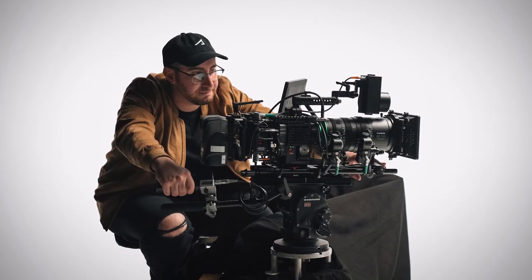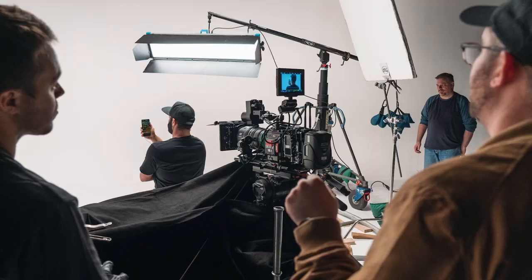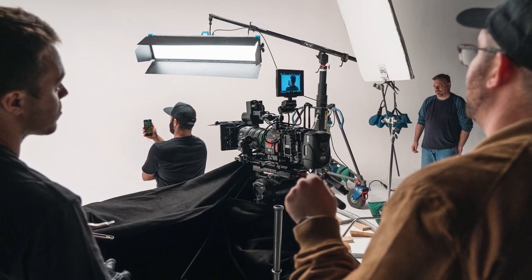The Fujinon Premista series has fundamentally changed the way that I shoot. Usually everything on set — from a lens change to just a different camera setup — takes away from what really should be at the center, and that's the story. Being able to frame up in so many different ways and so quickly really allows me to move through my day much faster and spend more time focusing on the story I'm trying to tell and less on the technical.